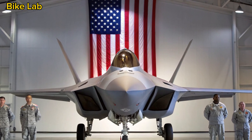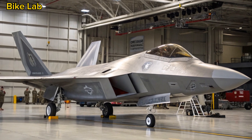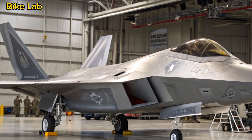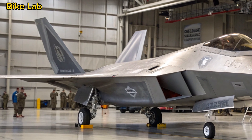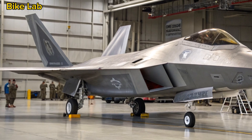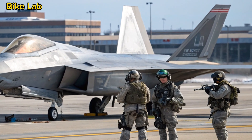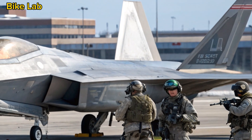Welcome to Bike Lab, your trusted channel for deep dives into high-performance machines. While we usually focus on two wheels tearing up the asphalt, today we shift gears and take to the skies. In this episode, we explore the cutting-edge marvel of stealth and speed, the 2025 F-22 Raptor. Though the original F-22 was already a legend in aerial combat, the 2025 upgrade represents a complete evolution in air superiority. Let's dive into what makes this jet a force to be reckoned with in the modern era.